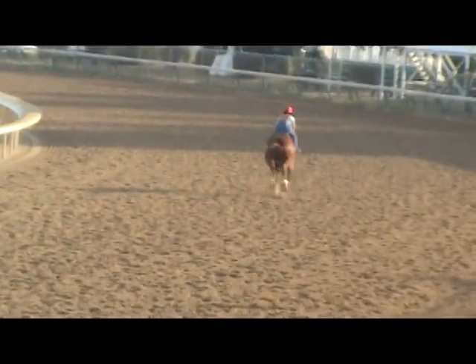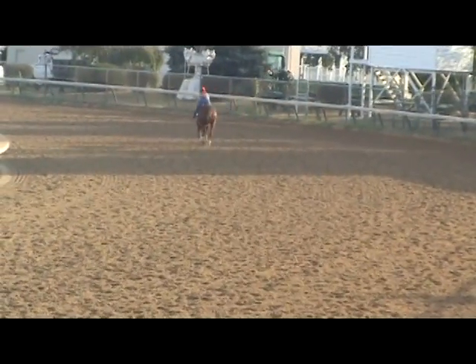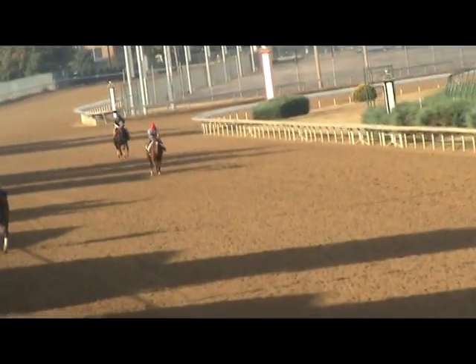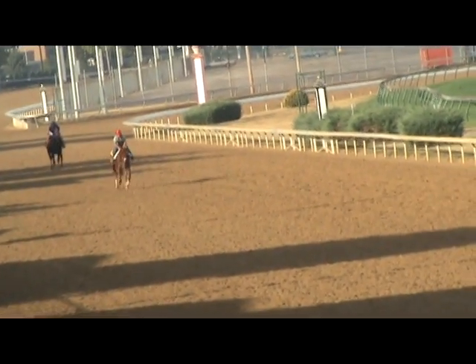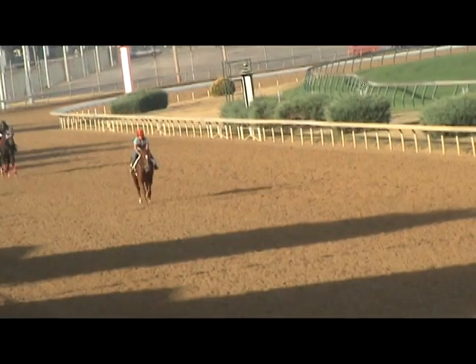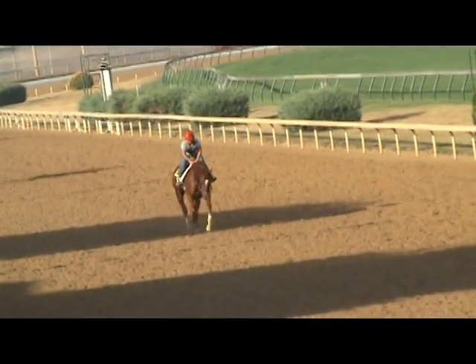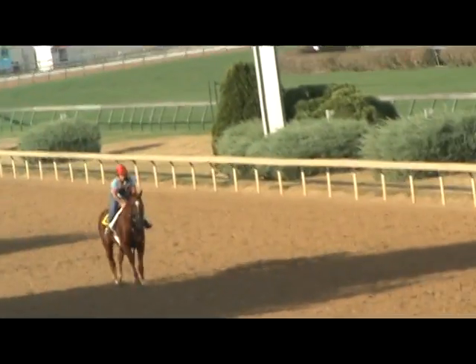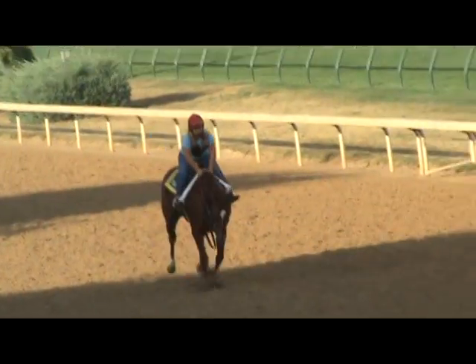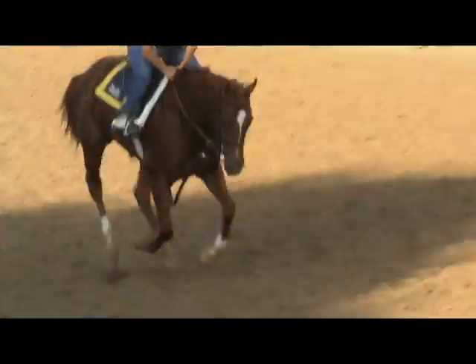We're in a much better spot than we were a couple of weeks ago with her. Here's Dancing Compass finishing up her gallop with Tammy aboard — second lap. She wants to have her head, but Tammy's doing a nice job of keeping her within herself. Ears pricked, she's moving nicely. As I said, we've come a long way from a couple of weeks ago.